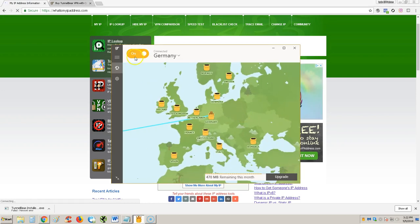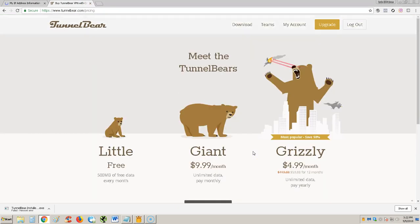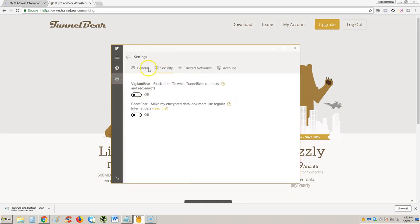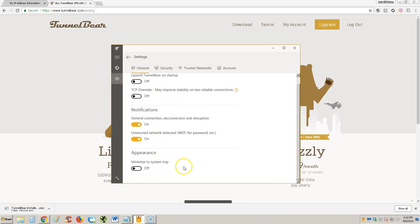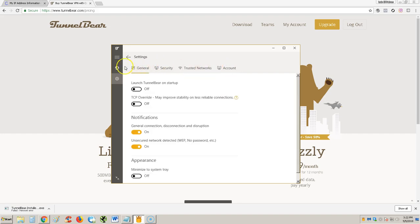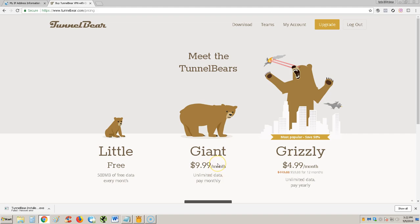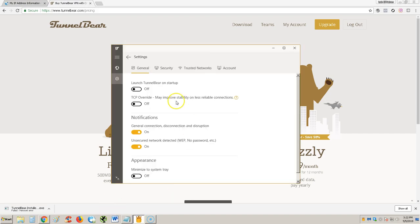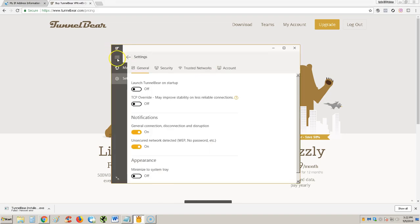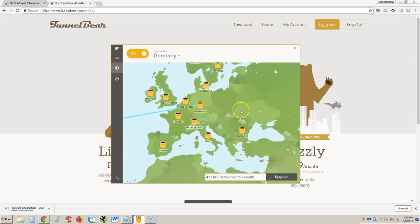I'm going to give this a four out of five — actually, you know what, I'm going to give it a five out of five because it's very user friendly. I was over here complaining about how the settings are very simple, but that's how the settings should be. So five out of five — the bear idea is cool, I like the software, and you can go all over the world.